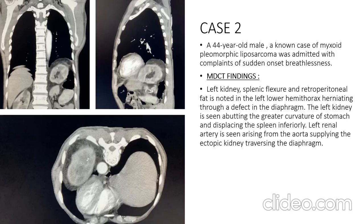The second case was a 44-year-old male, a known case of myxoid pleomorphic liposarcoma, admitted with sudden onset breathlessness. MDCT findings showed the left kidney, splenic flexure, and retroperitoneal fat herniating into the left lower hemithorax through a defect in the diaphragm. The left kidney is seen abutting the greater curvature of the stomach and displacing the spleen inferiorly, with the left renal artery arising from the aorta to supply the ectopic kidney traversing the diaphragm.